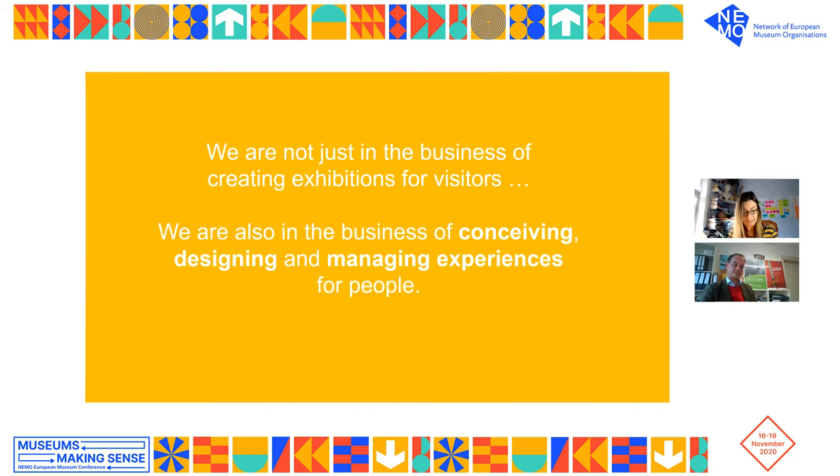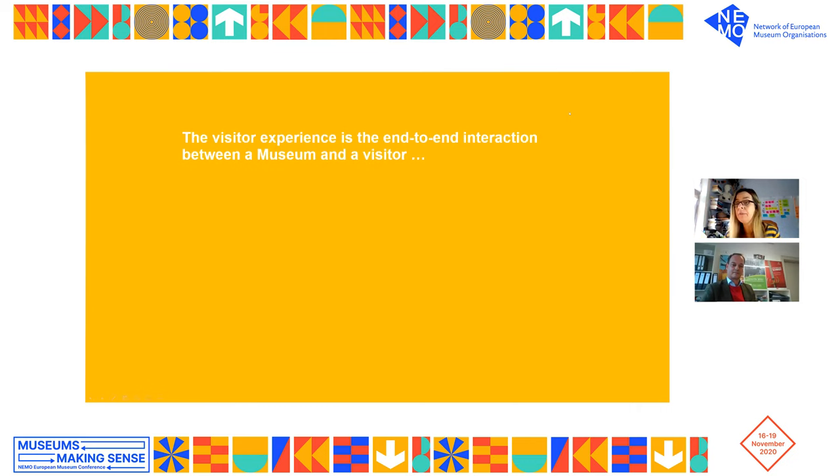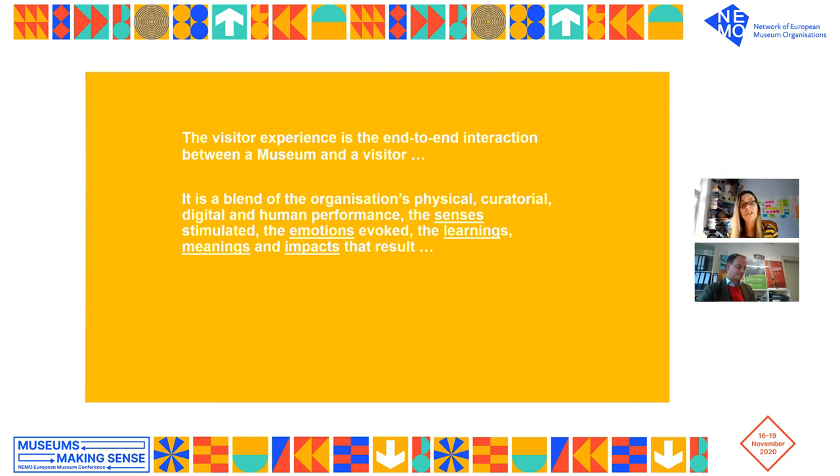So what is visitor experience exactly? The visitor experience is the end-to-end interaction between a museum and a visitor — a journey that has a beginning, a middle, and an end. Beginnings might be their first click on your website or crossing the threshold into your museum. Endings might be when they exit your building or when they unsubscribe from your mailing list. It is a blend of the organisation's physical, curatorial, digital, and human performance — the senses stimulated, the emotions evoked, the learnings, meanings, and impacts that result.